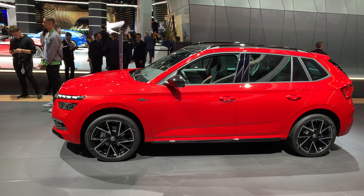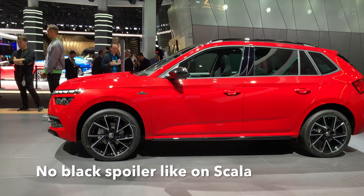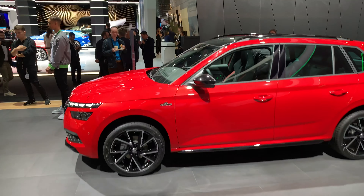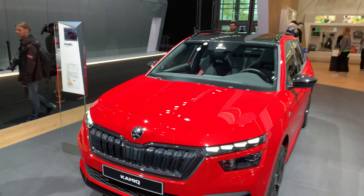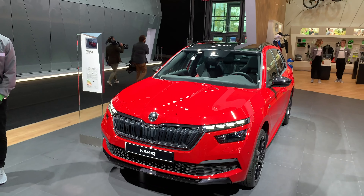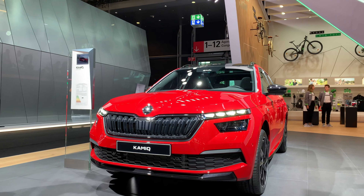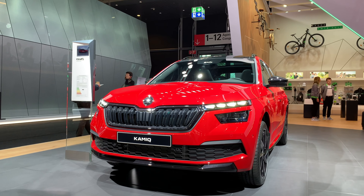Of course you get the black side mirrors as well. It's a nice SUV — more of a crossover than an SUV actually, but a little bit uplifted. It shares the same Scala design; even the back lights are borrowed from the Scala. Just the front gives it a unique character.